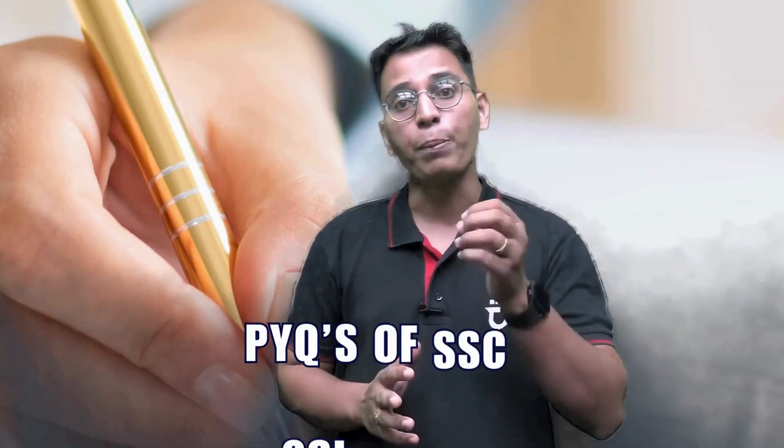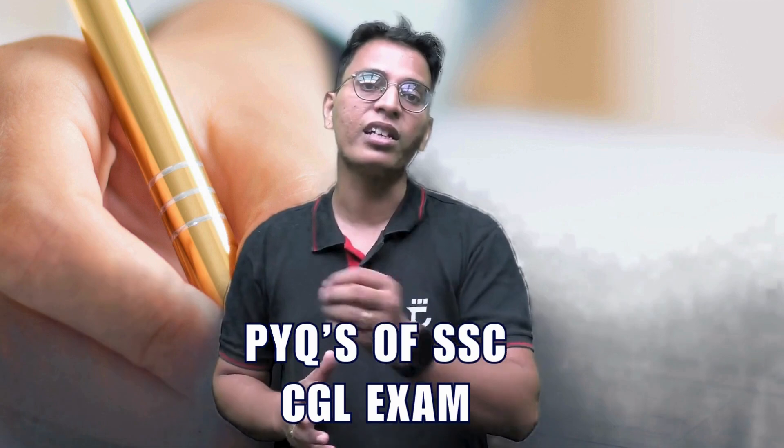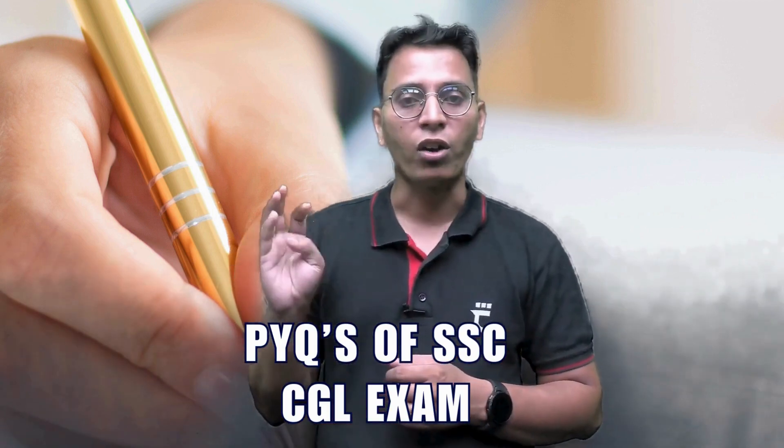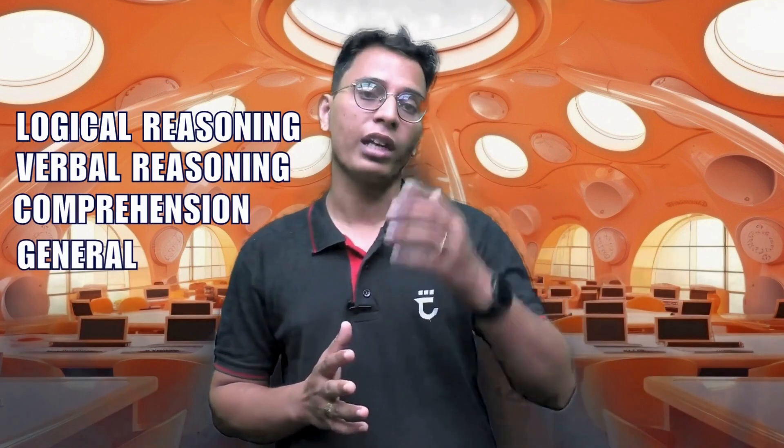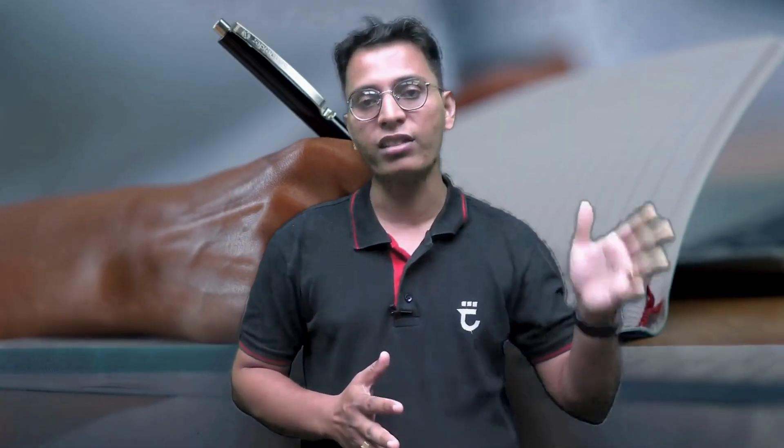Now the question is: how should you prepare? You have to follow these simple guidelines. First, follow the PYQs of the SSC CGL exam — for logical reasoning, verbal reasoning, comprehension, and general aptitude. Go through all questions asked in previous SSC CGL exams. If you match that level, you will have the capability to crack the HBCL non-tech part.